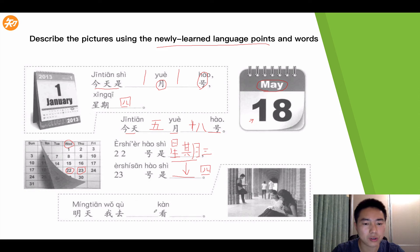明天我去哪里? 看什么? So today I'm going to the school, right? 去学校, 看书. 明天我去学校看书. Today I'm going to the school to do some reading. So this is the quick exercise.